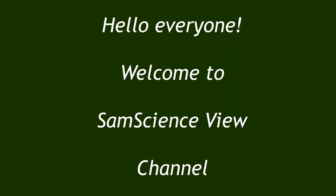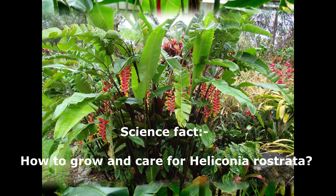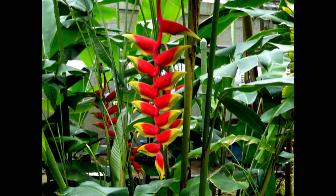Hello everyone, welcome to Sam's Science View channel. In today's video we are going to listen to a science fact: how to grow and care for Heliconia rostrata. Before getting into the video, please watch the entire video. If you have any science-related queries, you can comment about it and get it rectified through this channel. Now let's get into the video.